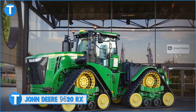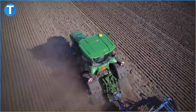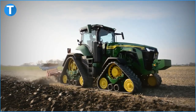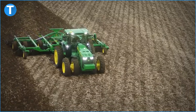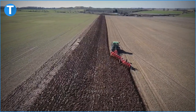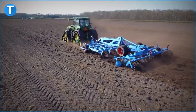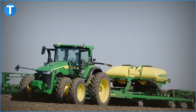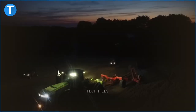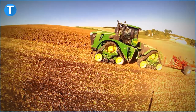Number 15: John Deere 9620RX. This ploughing machine's engine is a Cummins QSX15 six-cylinder final tier 4 type that generates a displacement of 14.9 litres and a peak power output of 670 horsepower. Its rated power at a speed of 2100 rpm is 620 horsepower, while its rated PTO power is 335 horsepower. The engine features a cooling system of 62 litres, a crankcase oil volume of 43.5 litres, a diesel exhaust fluid tank of 83 litres, and a fuel tank capacity of 1,514 litres.